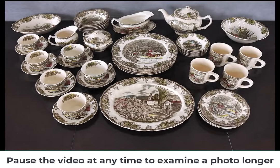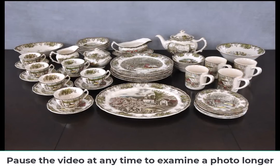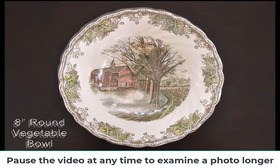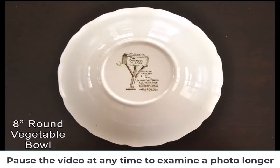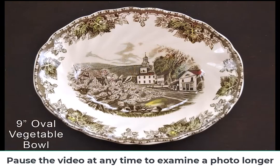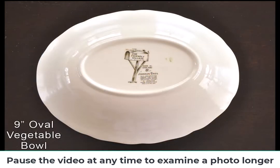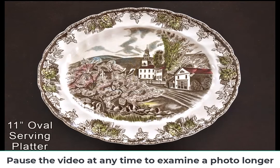Welcome to the history of the Johnson Brothers, creators of the friendly village dinnerware that was meticulously crafted in England. After purchasing the defunct Charles Street Works factory at a bankruptcy sale in 1882, the Johnson Brothers Company was formed by brothers Alfred and Frederick Johnson.